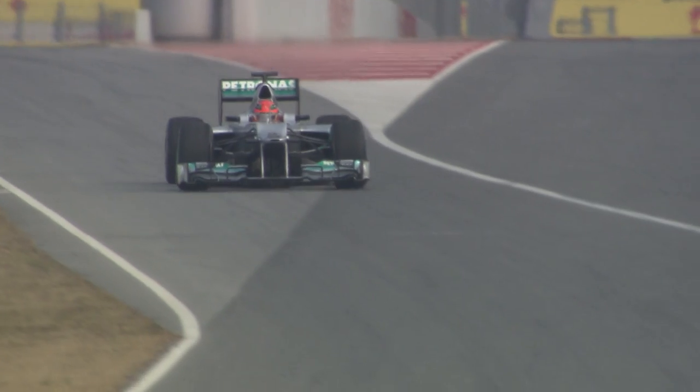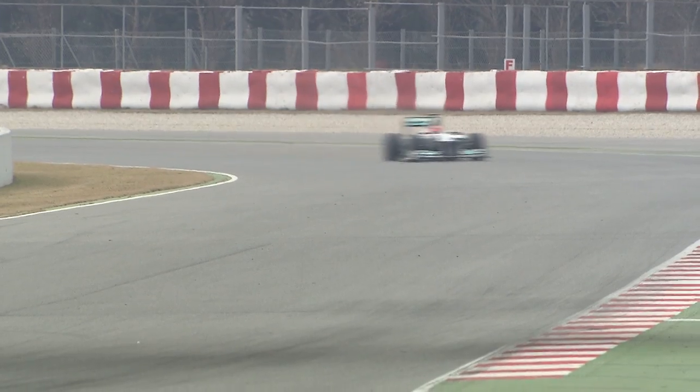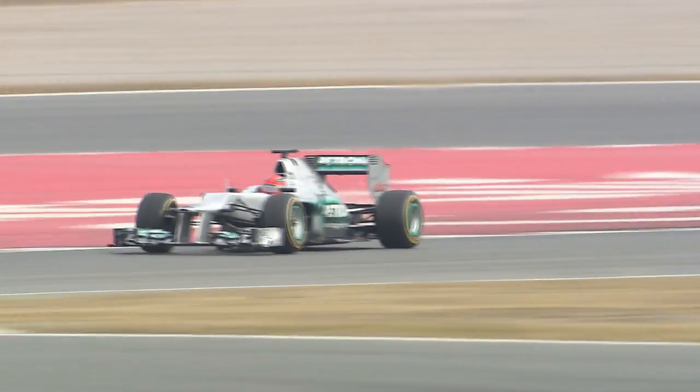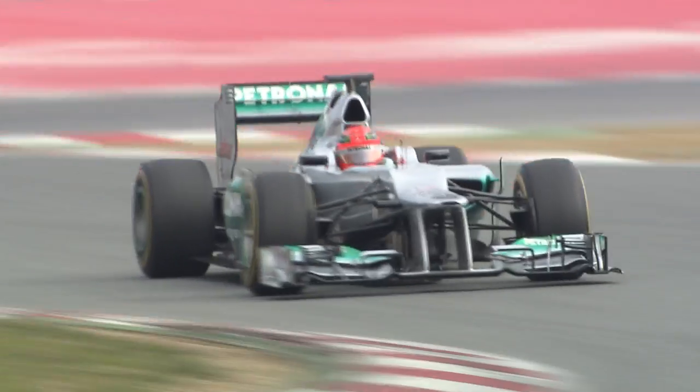Michael Schumacher drove first on the official test day in Barcelona, after Nico Rosberg had completed the first laps of the rollout last week at Silverstone. The F1 W03 is a completely new car for the 2012 Formula 1 season.